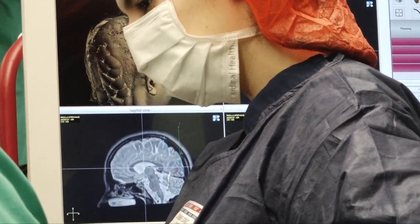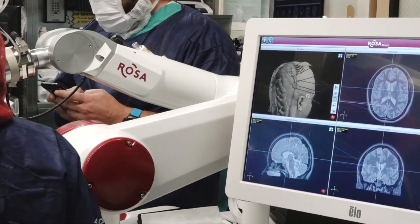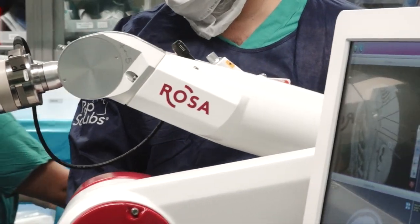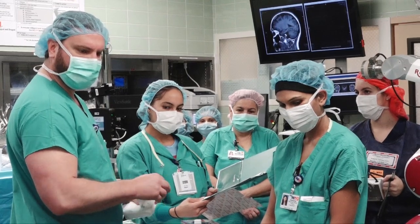In the past, in order to define where the seizures were coming from, we had only one option: remove the skin, open the bone, and expose the brain. Then, once we exposed the brain, we would place a lot of plastic wires and leads throughout the brain in order to define where the seizures were coming from.